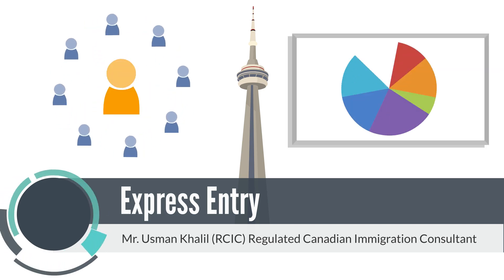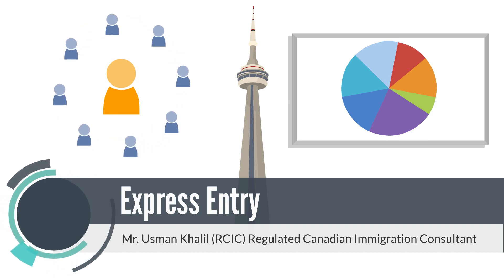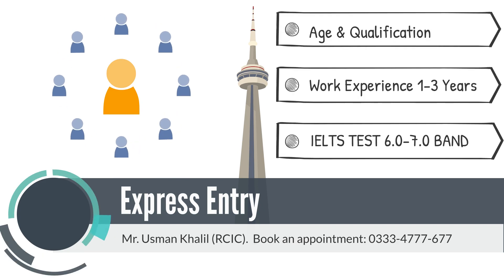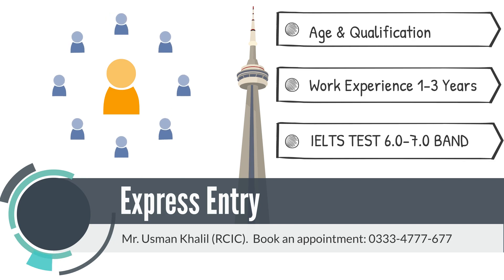You will be part of a pool of candidates and get selected based on your score against a number of factors: Age and Qualification, Work Experience, English Proficiency Test, and Adaptability.